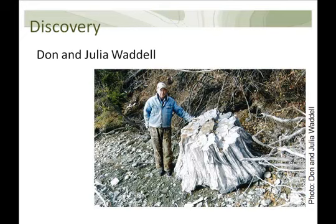Dawn and Julia Waddell had been elk hunting in the area northwest of Edmonton, and they saw what was an enormous tree stump. When they approached it they found out that it was actually petrified. So they reported it and we got in touch with the Royal Tyrrell Museum to see if this was a specimen that we should try to collect for the province and preserve.